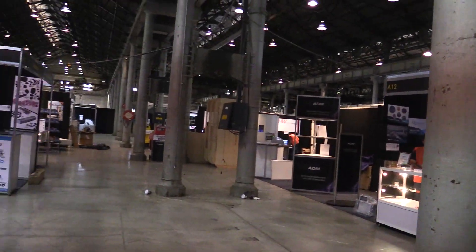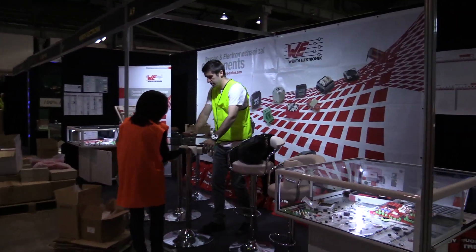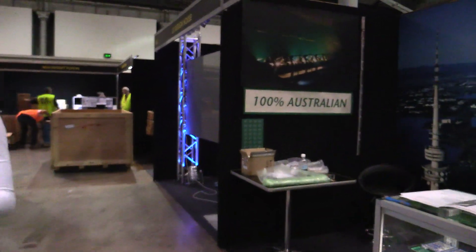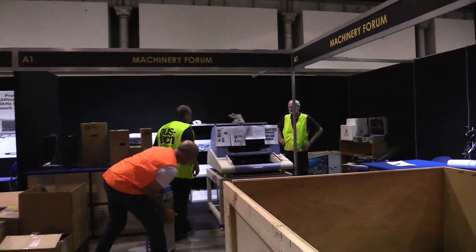It starts at 10am tomorrow. It doesn't take long to set up these, depends on how complicated your stand is. It's going to be a decent sized show again.